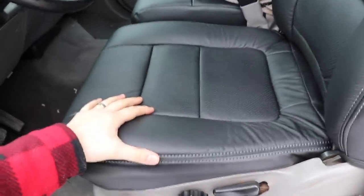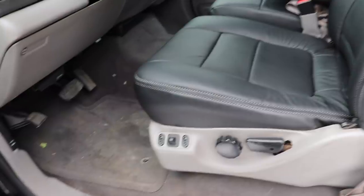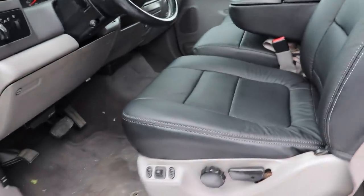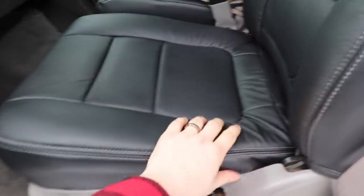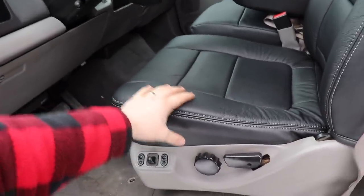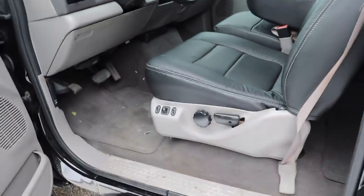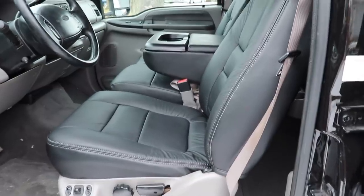For about $2,000 give or take, versus buying used seats off eBay that have 200,000 miles on them - even if they're black Lariat leather - you're not getting brand new stitching and fresh leather. Most of the time they'll be smashed down, crinkled up, and worn out. You might spend just as much, maybe even more, and still end up with seats that are already heavily worn down.